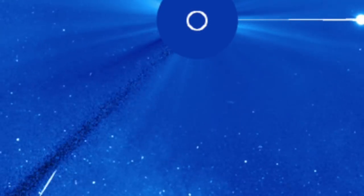Good morning, folks. Here's the sundiving comet we saw yesterday, slowly creeping up and will be visible on its final approach in a few hours.